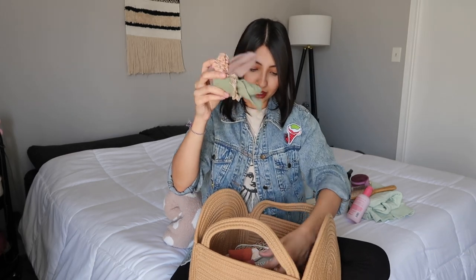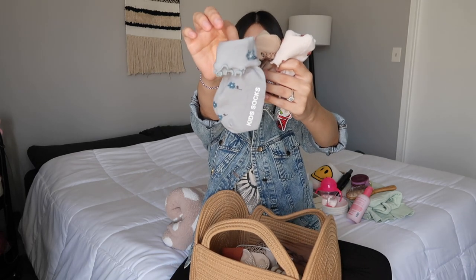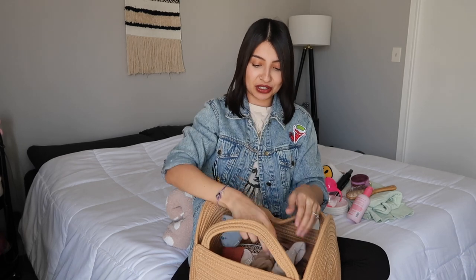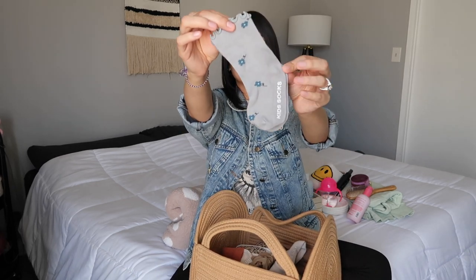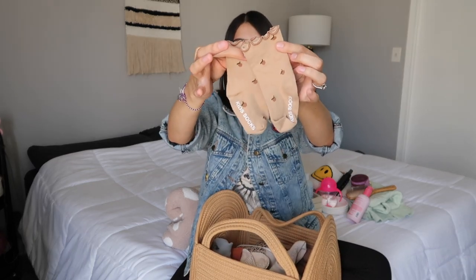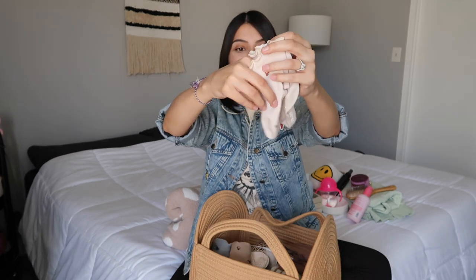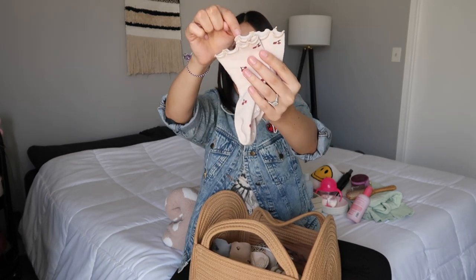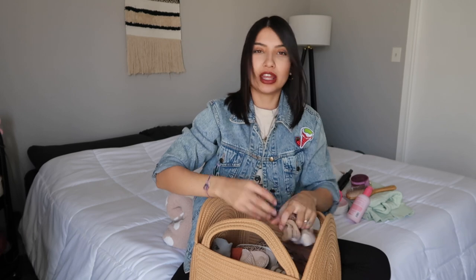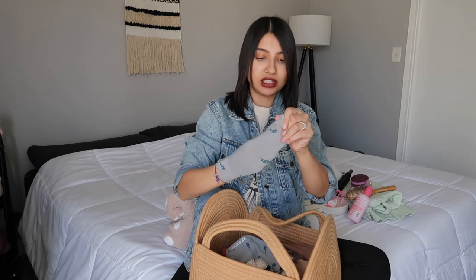The next socks come in three colors — dusty blue, brown, and beige — with really cute prints. The blue ones have little flowers, the brown ones have little rosebuds, and the beige ones have little cherries. The top has a little lettuce ruffle detailing. These socks do have grips on the bottom — the letters spell out 'kids socks' and those letters are the little grips.